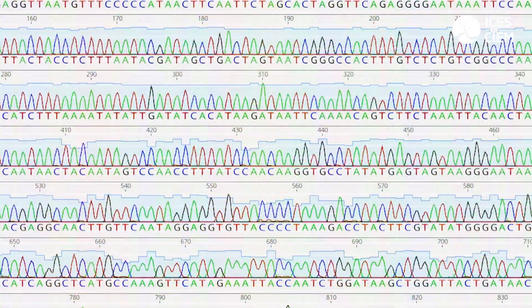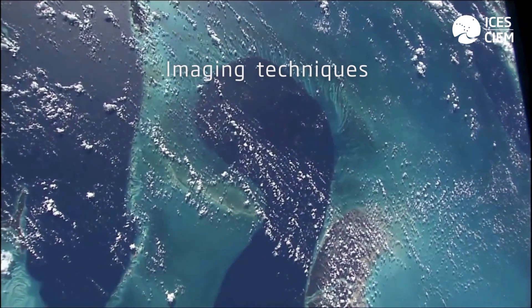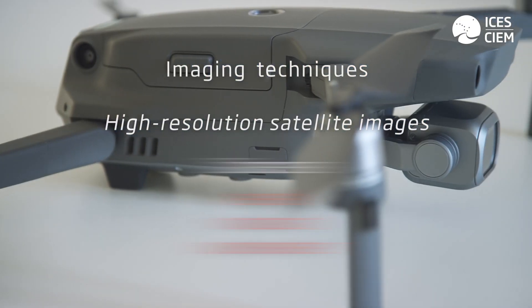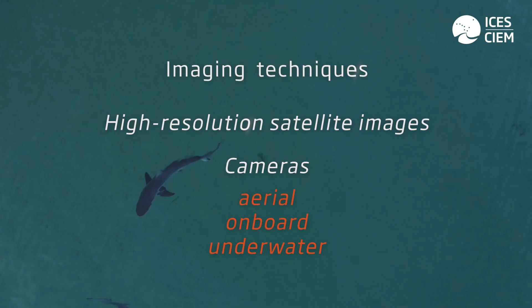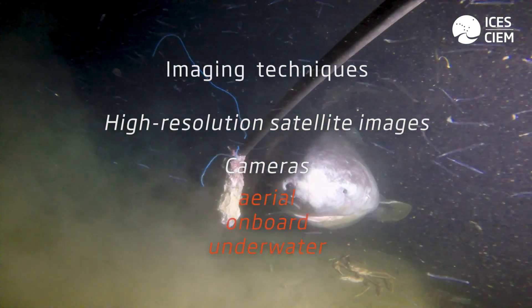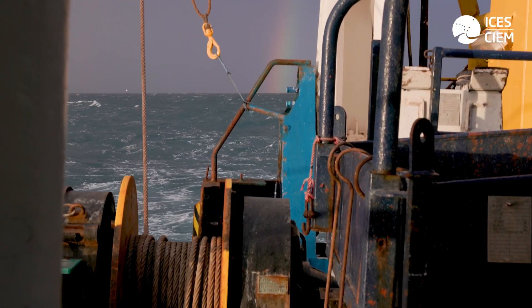The third element we can use is imaging technologies, ranging from the use of high-resolution satellite images to using cameras on board commercial fishing vessels. These techniques allow us to capture images of elasmobranch behaviour and catches, and can actually help us identify species composition in fisheries.